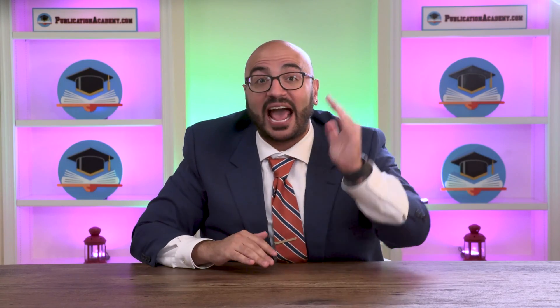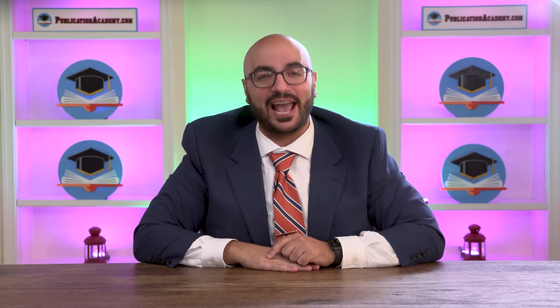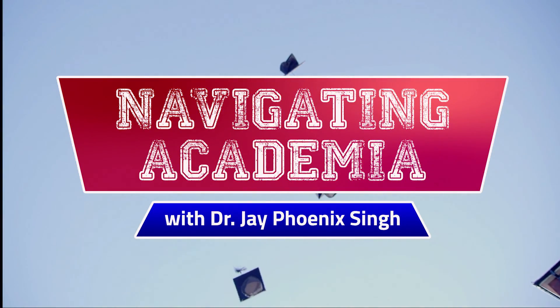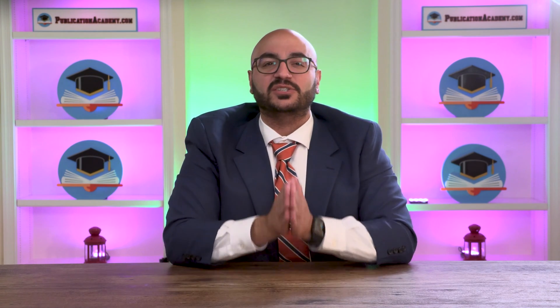What are the five essential apps for every PhD student? Stick around, let's talk about it today in this episode of Navigating Academia. This is your buddy and personal academic mentor, Dr. Jay Phoenix Singh, coming at you to discuss my feelings on what the five most essential apps are that you need to download — that every doctoral student should have.